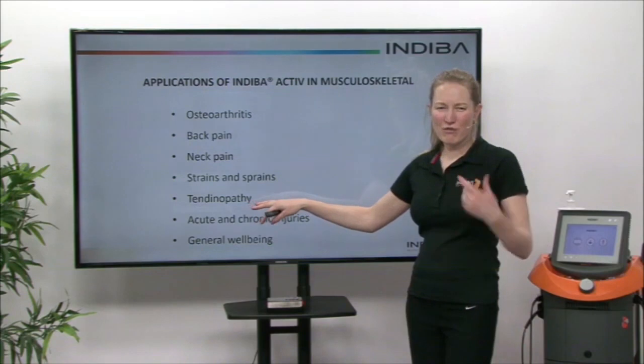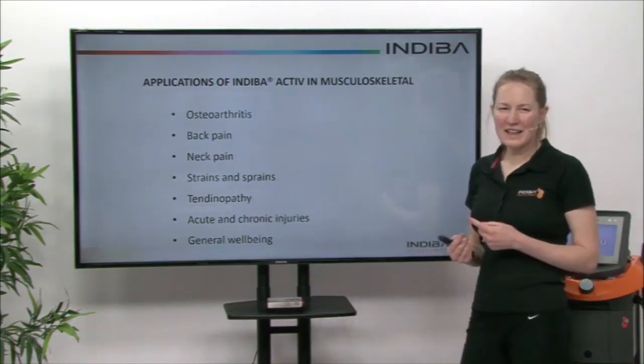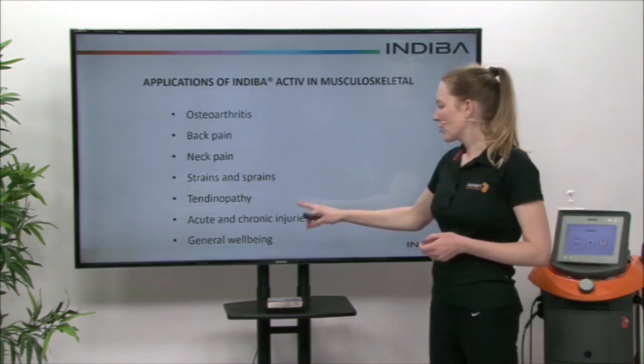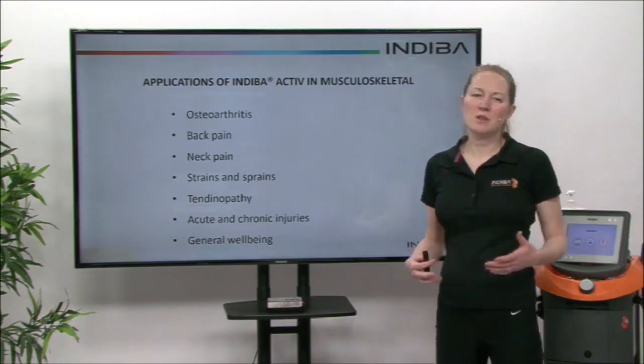Tendinopathies — that chronic pathology of a tendon not healing properly — can be treated in both acute and chronic stages. We can also address just general well-being as well, so you can have it as a therapeutic massage.